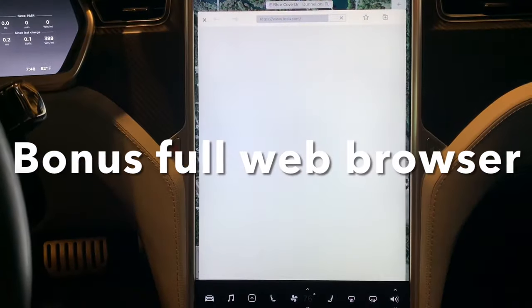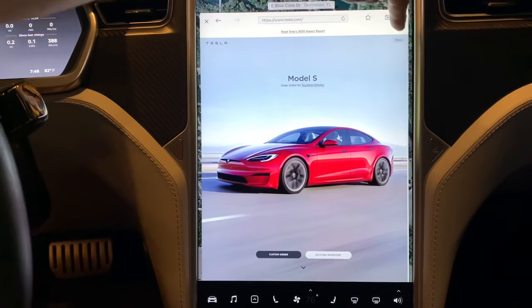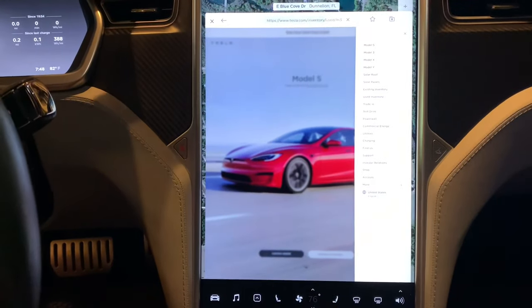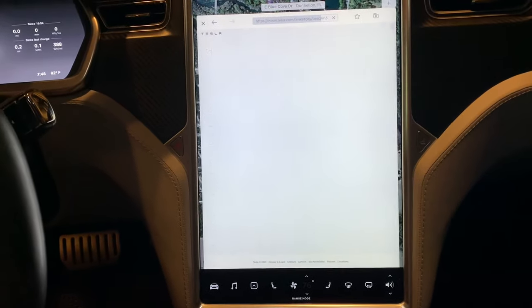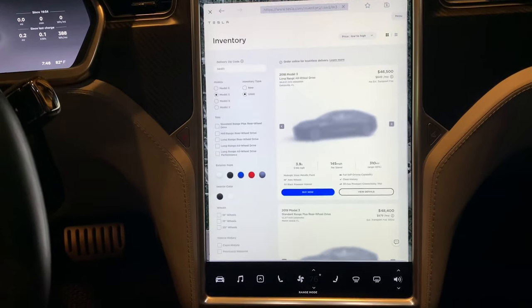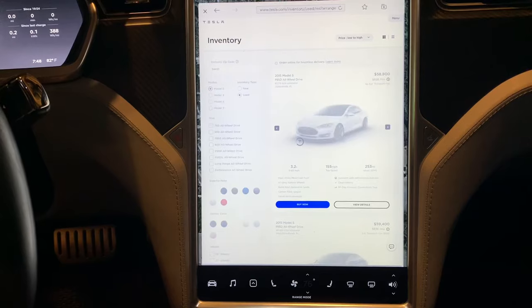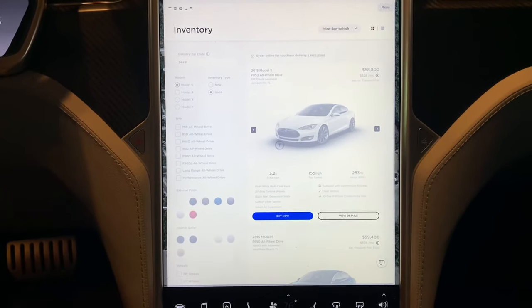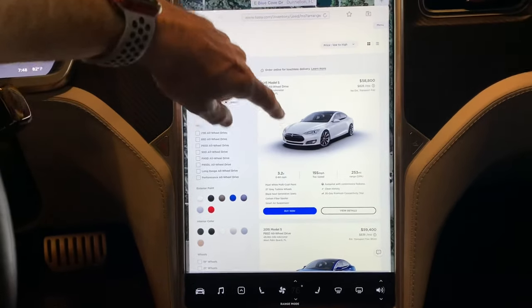All Teslas come with a full web browser that can be operated while driving, although the passenger should operate it for safety. If you're stopped at a supercharger, on your lunch break, or just in the car, you can go to any website you need to. I keep favorites in there like the weather and Gmail, which you can pull up anytime.